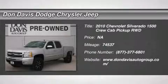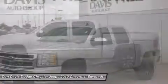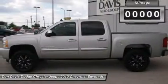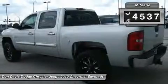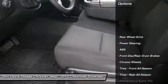The 2010 Chevy Silverado 1500. The Chevy Silverado 1500 has the lowest cost of ownership of any full-size pickup. This vehicle has less than 75,000 miles. Here are some of this vehicle's great options.